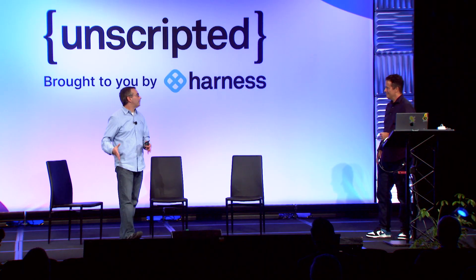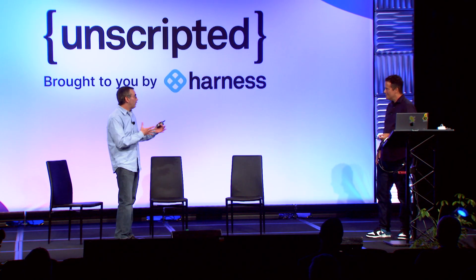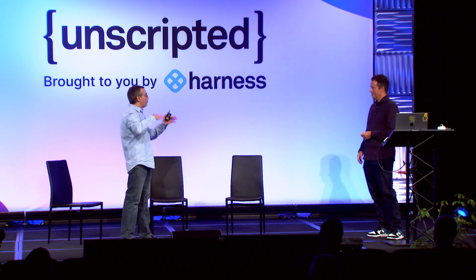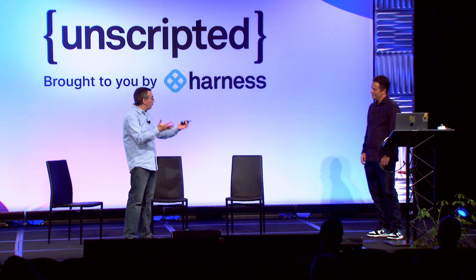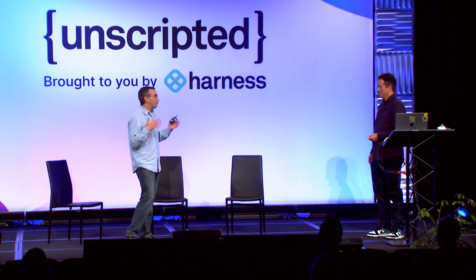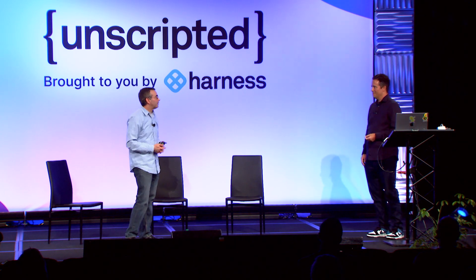So we completely abstracted all the underlying technology and configuration from the developer. If I'm the developer and I want to spin up a new project in Harness, I just go to the portal, provide the configuration that the platform engineer allows me to — like the name of the project and everything Alex just showed us — and then it just happens. I don't have to worry about it. In a few minutes, I have a project up and running in Harness. That's incredible.